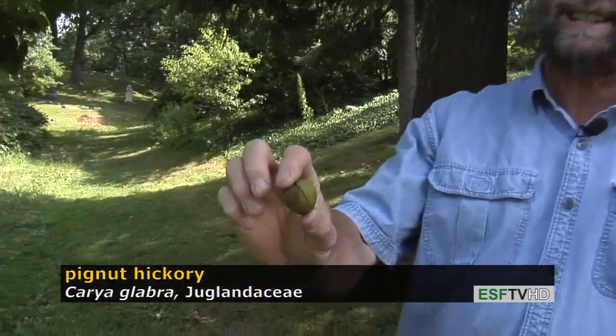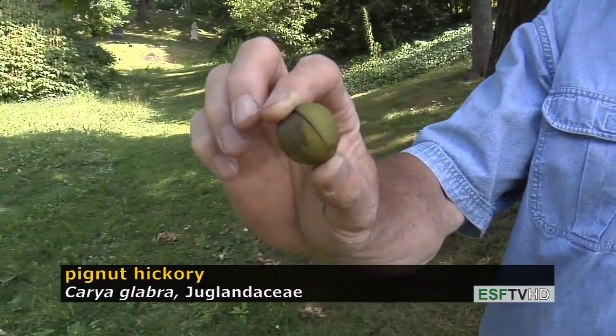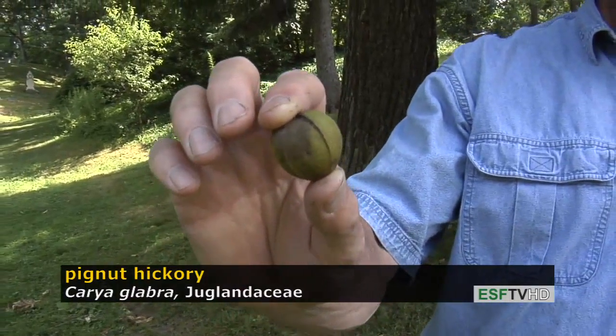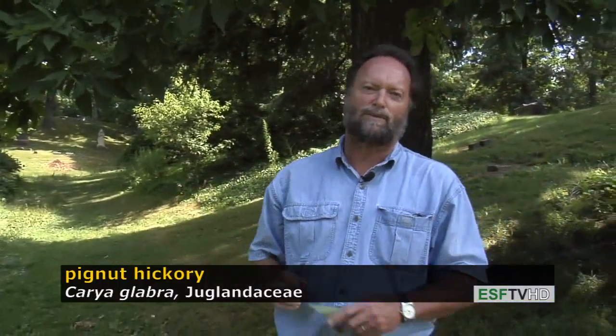The fruit on pignut hickory, like all hickories, is a dehiscent nut, meaning that the husk actually splits open — unlike the walnuts which are indehiscent — and when those husks split open it exposes a nut that has delicious tasting meat. It's also very valuable for wildlife.